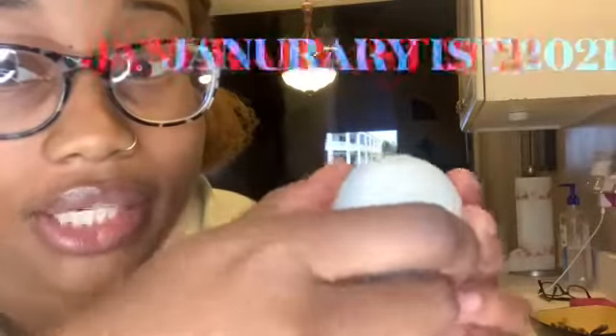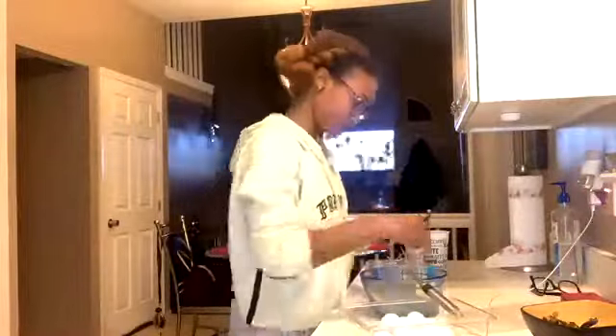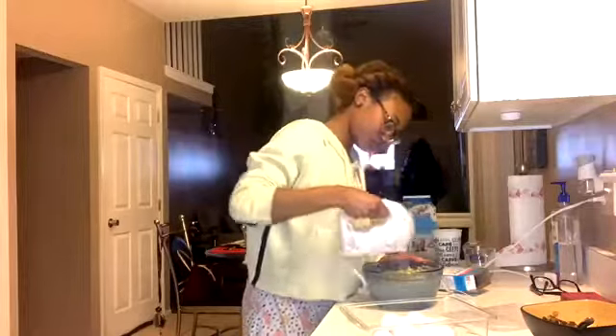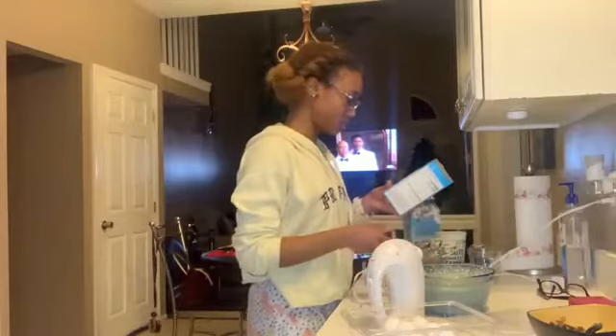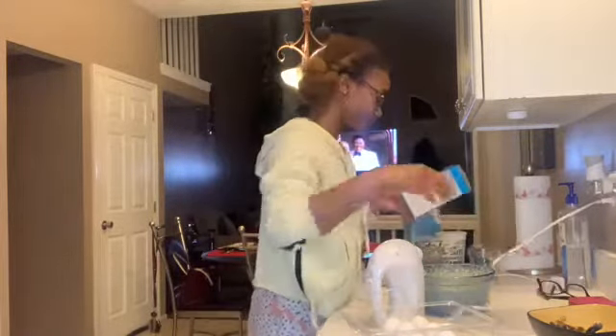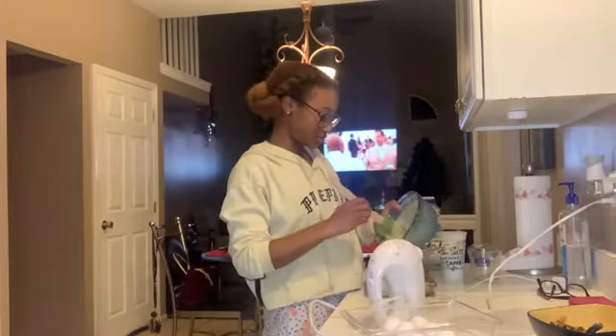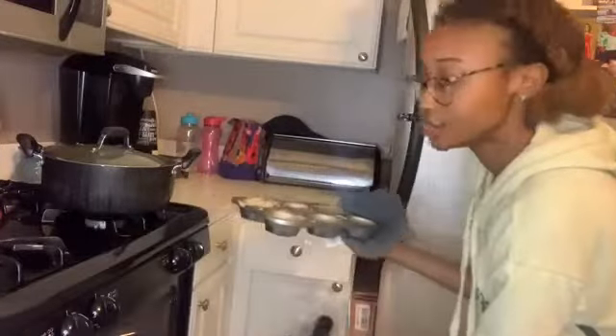Basically I'm making cornbread so you guys should go make some too. I know it's probably a little bit later since this video wouldn't be going up today — it's January 1st 2021. The cornbread mix is all done. We're gonna let this rest for three to four minutes, then pour them in and put your creation in the oven for 15 to 20 minutes. If you made it this far, comment down below 'cornbread.'